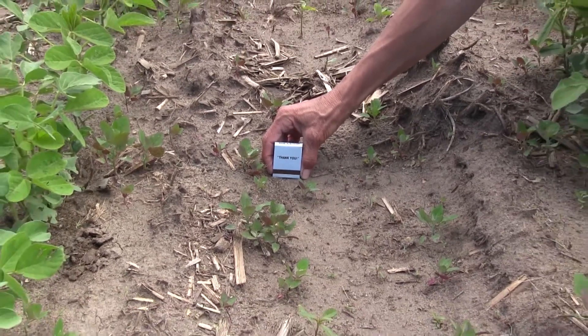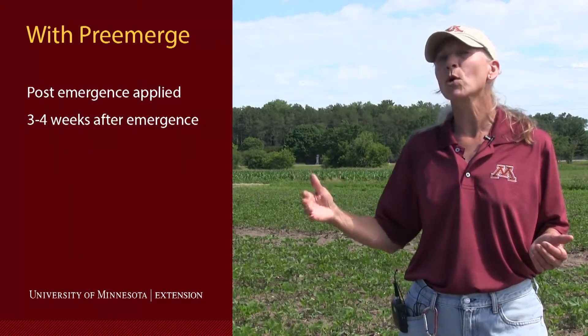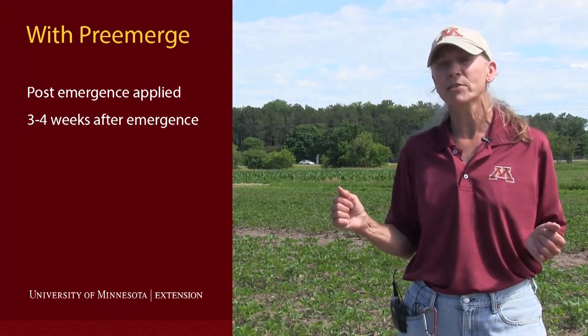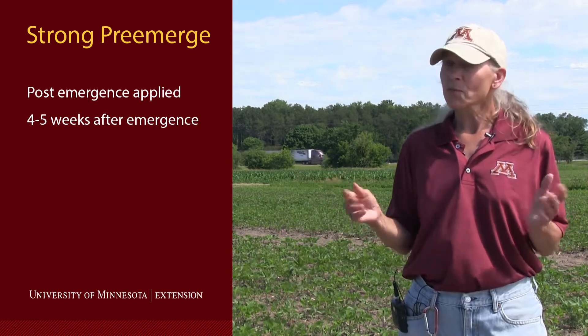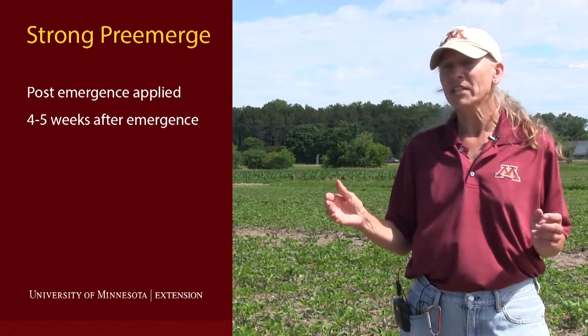With our pre-emergence products that were successful, it still bought us about three to four weeks of time before we needed to apply our post-emergence. And our best performers — we're still waiting. We'll likely have four or five weeks before we need to put that post-emergence control on.